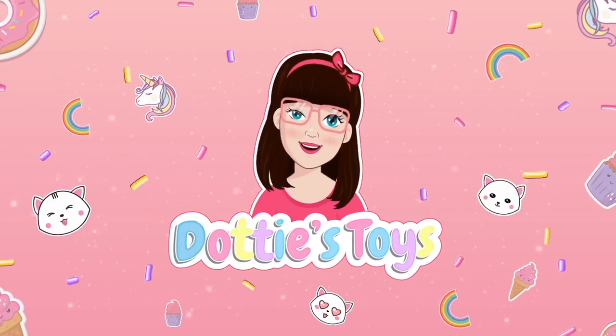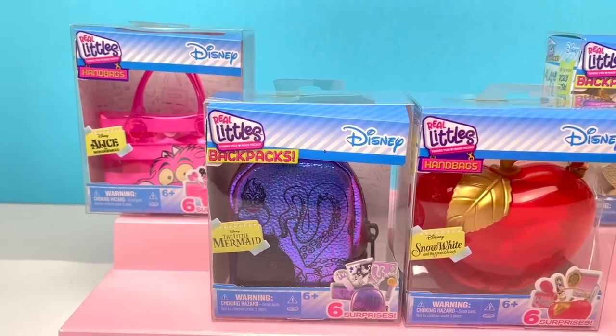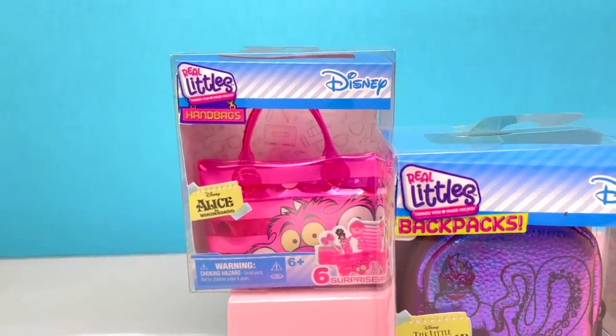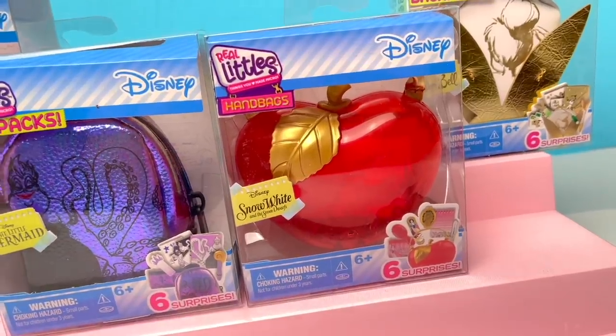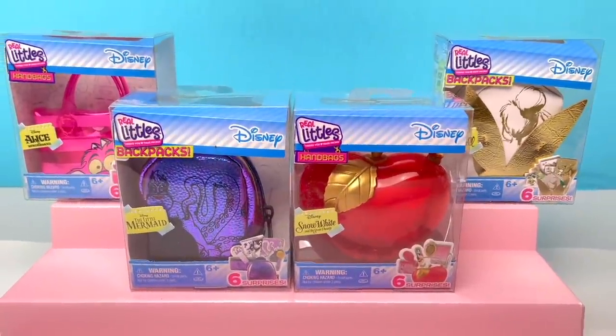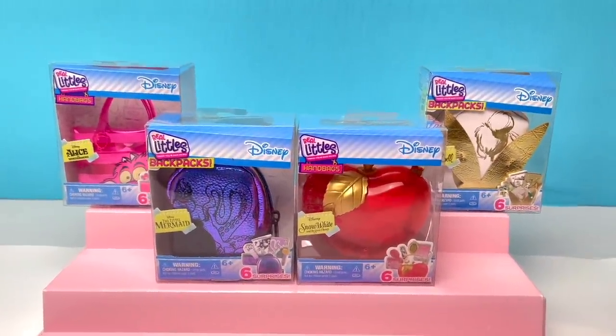Hey guys, it's Dotty! Today I am so excited — we're opening up Disney backpacks. We got the Cheshire Cat, Ursula, Snow White, and Tinkerbell. So let's find out what's inside. All right, you guys, less chatter, more opening — let's do this.